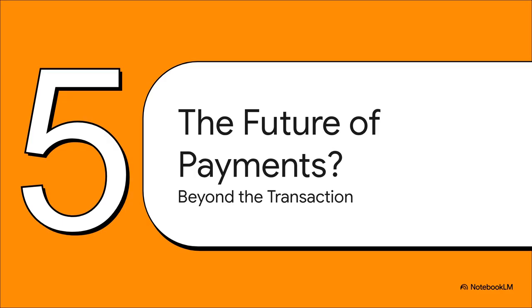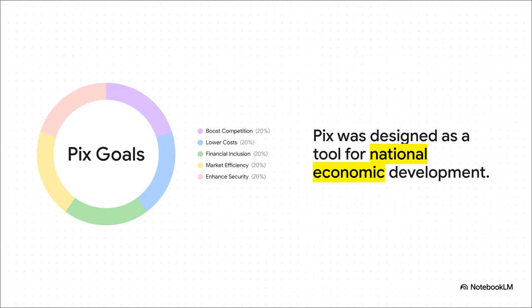PIX is way more than just a slick app for sending money — it's a strategic piece of national infrastructure. Brazil designed it to really shake up the economy: boost competition among banks, drive down the costs of financial services for everyone, bring more people into the formal financial system, make the whole market more efficient, and improve security across the board.